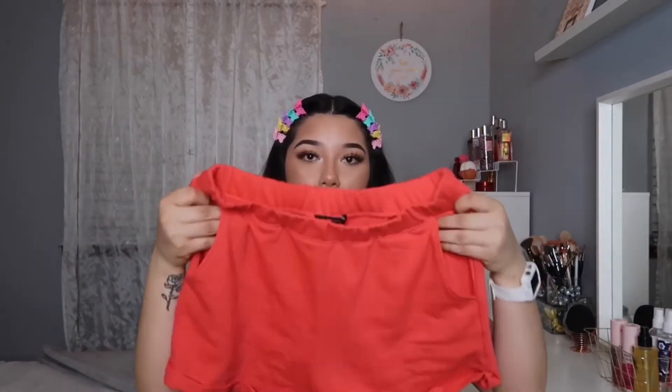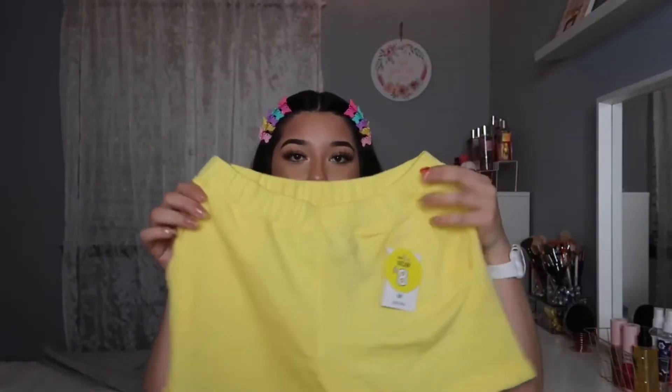Next is Forever 21. The first thing I got were these hair clips I'm wearing right now — I was just trying something new. I also got these shorts in a hot pink, almost coral sweater material, and also in yellow — these are $8 each.